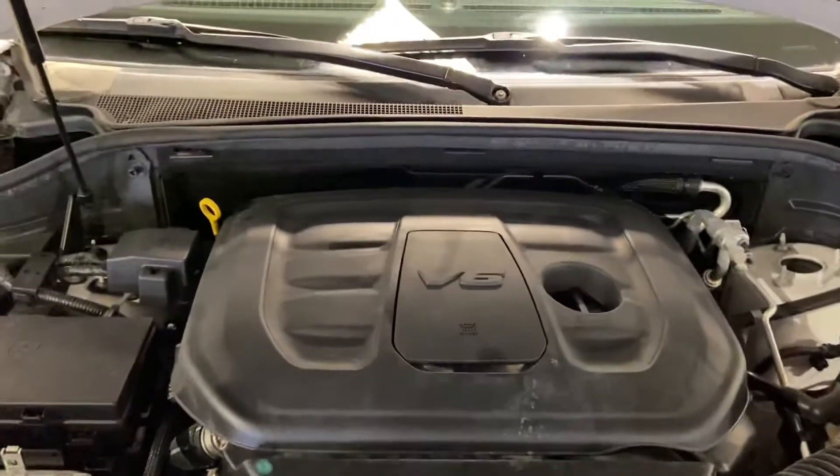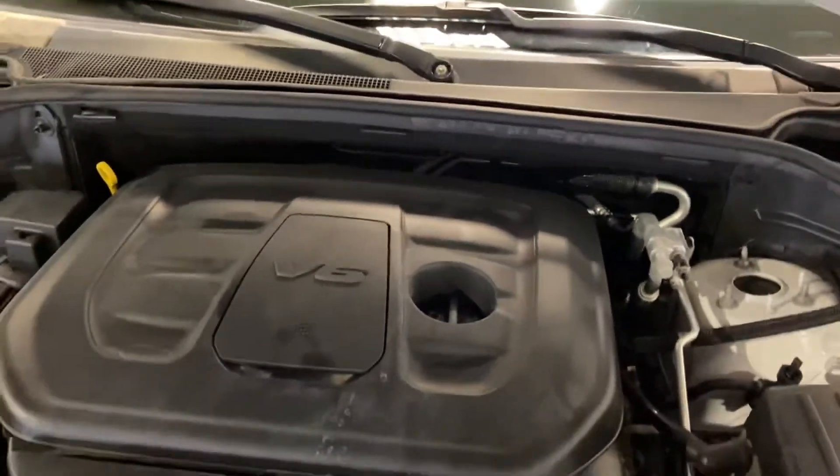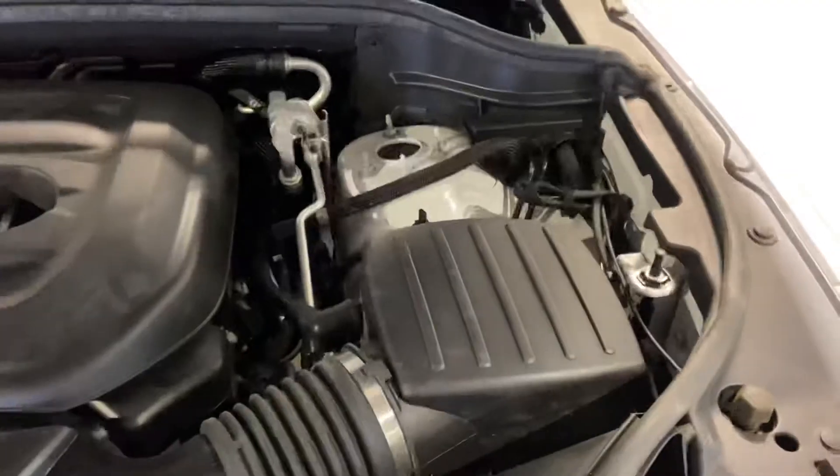Underneath the hood, you have that nice 3.6 V6 engine — 3.6 litres. You have your fuse box and some filters on the left-hand side. Right-hand side, some fluids and your air filter.